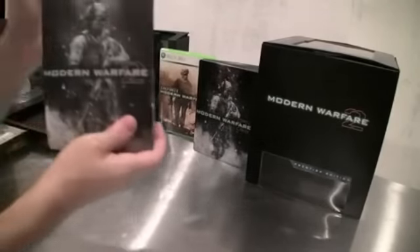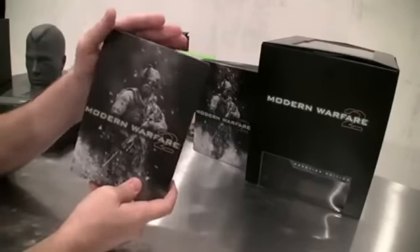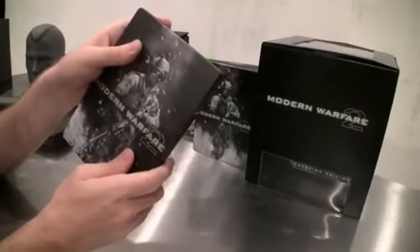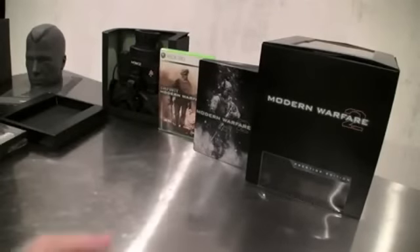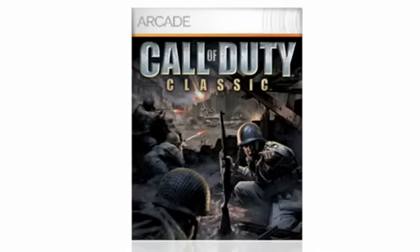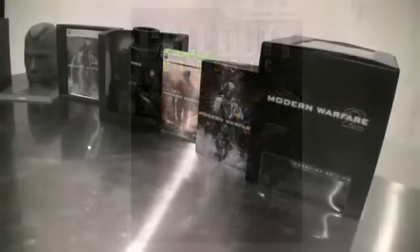Also inside is the steel book itself that has the custom artwork. You can see the metallic, cool collector's finish — just for the collector's edition. You won't be able to find this anywhere else. Now inside this, which we don't have here because they're still getting printed, you're going to be able to get a token that allows you to download the original Call of Duty on PC. That's going to be coming out for Xbox Live Arcade and PSN.